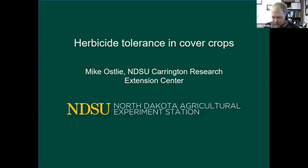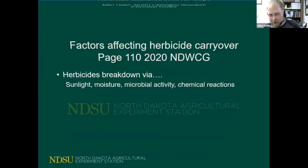Thank you everybody for listening in today. I have a few different topics here I'm going to cover regarding herbicide tolerance and cover crops. I have it split out into slides about wheat, soybean, and then corn, covering the different herbicide combinations used for each of those crops.